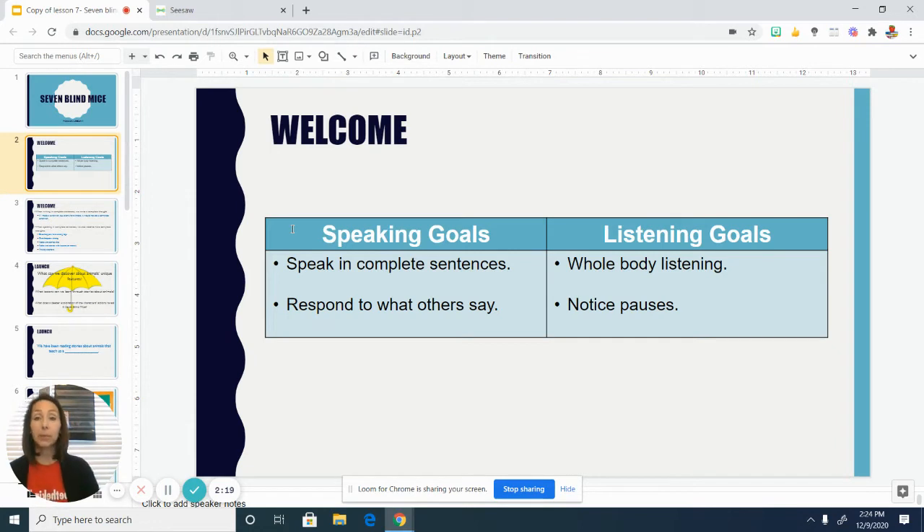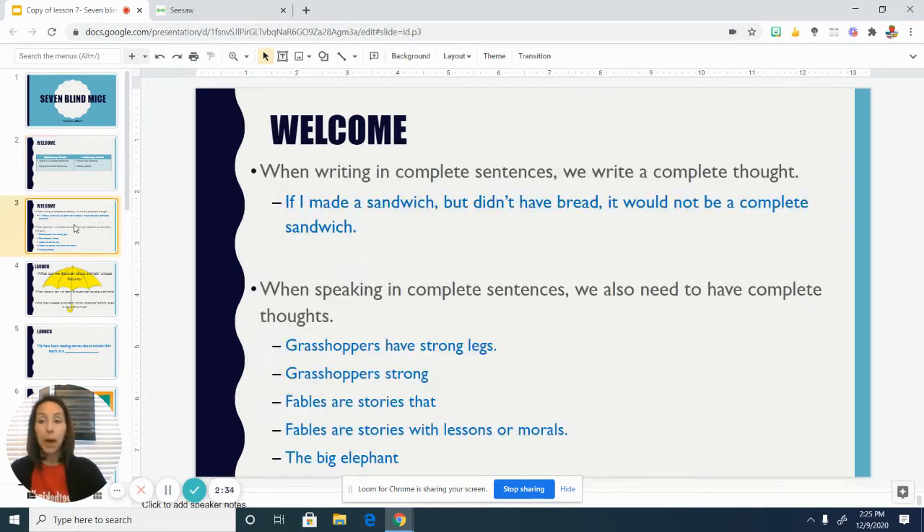Being a good listener also helps us to be a good speaker. One of the things that good speakers do is they speak in complete sentences — just like good writers write in complete sentences, good speakers speak in complete sentences. The word "complete" means that all of the parts and pieces are there, kind of like if you were trying to make a sandwich and you got out peanut butter and jelly but didn't have any bread — would it really be a sandwich? You're missing one of the pieces.